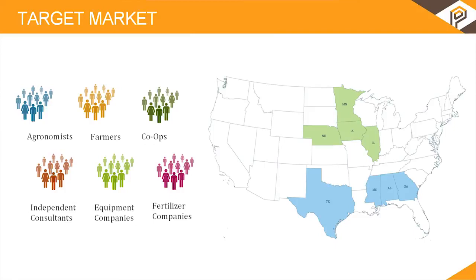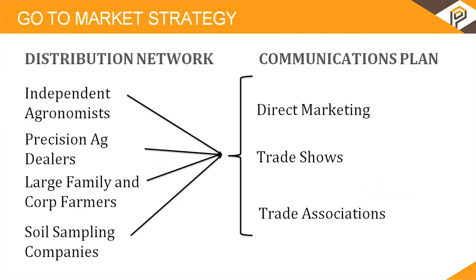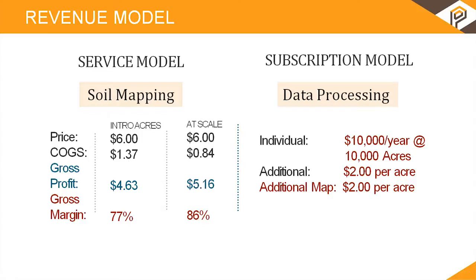Our distribution network to get this to market includes independent agronomists, farm service providers, large family farms, corporate farms, and soil sampling companies. We'll reach our market through direct marketing, trade shows, and other methods. We have a service model to initiate sales and adoption for our users for the first two years, working directly with them, and then we anticipate moving into a subscription model to reach more people faster.